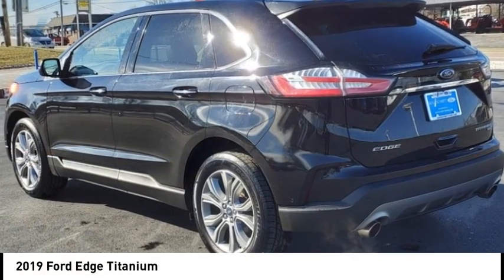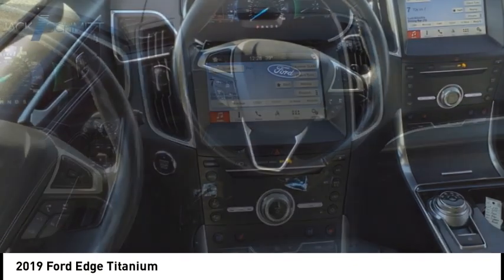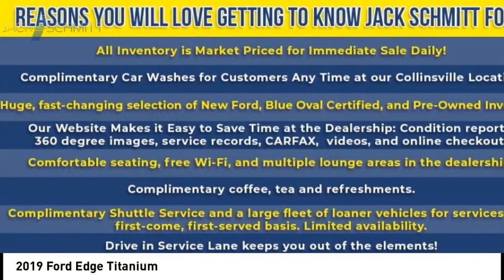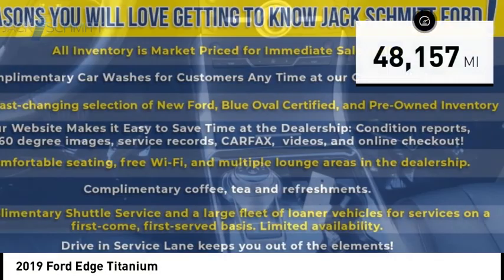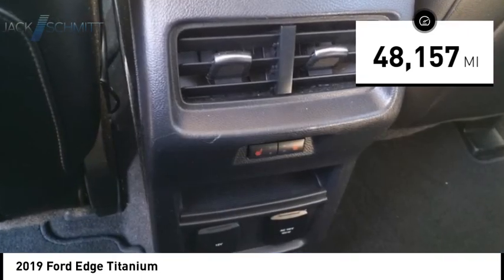Make a great choice today with the 2019 Ford Edge — thrills with more power and MPG. Either way, you're in for an exhilarating experience with the Ford Edge. This vehicle has less than 50,000 miles.